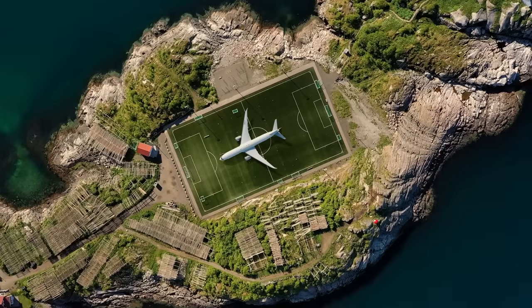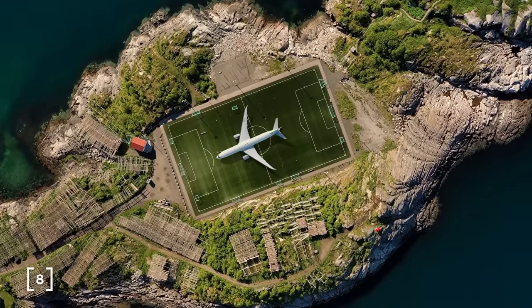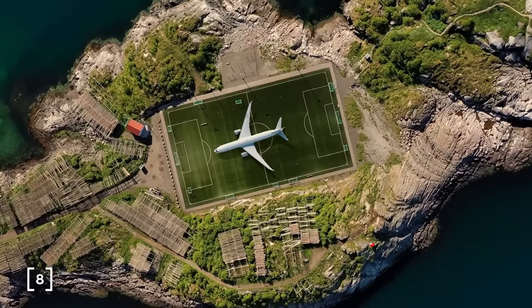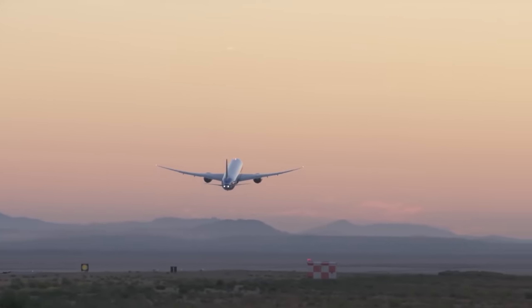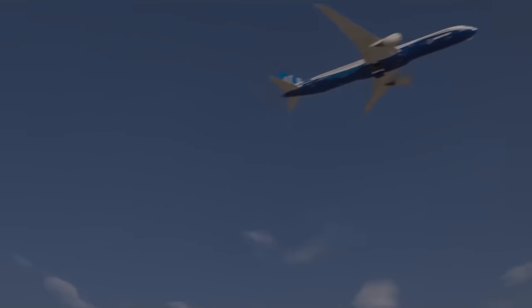To put that into perspective, this is a 787 on a football field. If we needed to generate that electricity with solar panels, in the middle of the day, we would need to cover about 10 football fields with solar panels. This is a lot of power, so why did the 787 need that much power, and where is it all going?